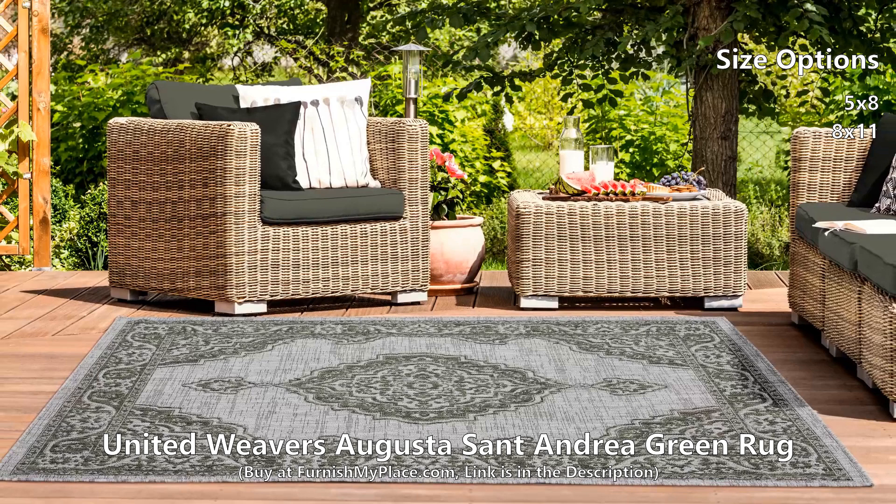This exquisite rug is made from 100% polypropylene for long-lasting durability and stain resistance to fit your lifestyle needs. It is available in two sizes. Buy now at furnishmyplace.com — link is given in the description.